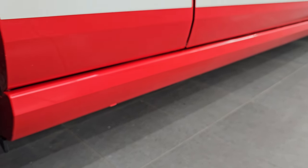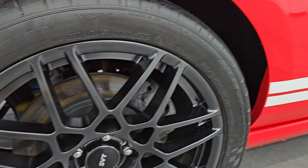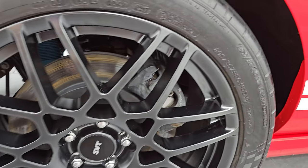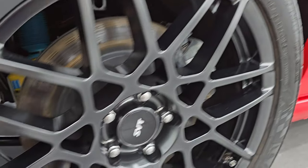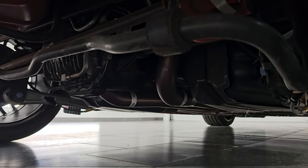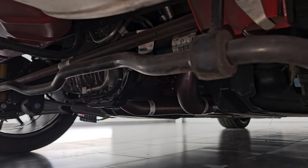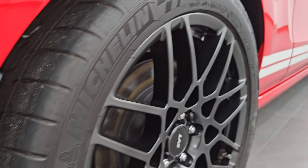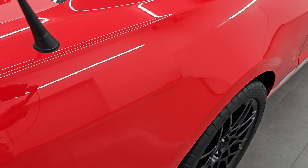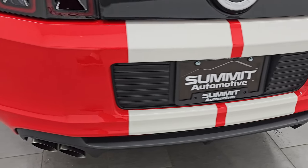Down this side — no dents, no dings. All the lower rockers look really good. The stripes on the side look really good. Of the race red coupes, 175 had the white stripes in 2013. The back wheels are 20-inch and the tires are 295/35 ZR20s with very nice tread life. Underneath is very clean, and I want to show the rear diff cooler line — that is really the only way to tell visually if your car has the track package or not. This one does have the track package: if you have that diff cooler line, you have the track package. This was one of 216 with the track pack in race red.